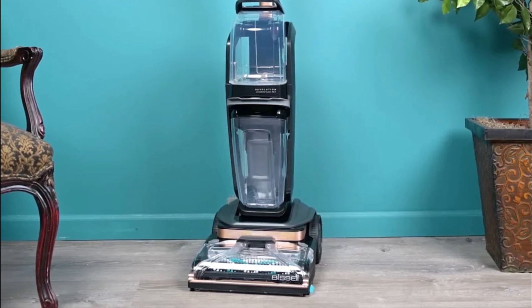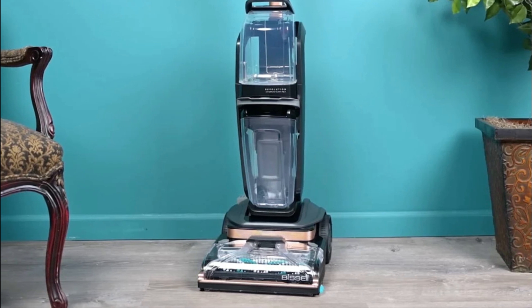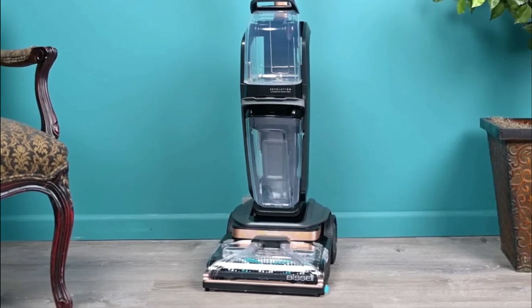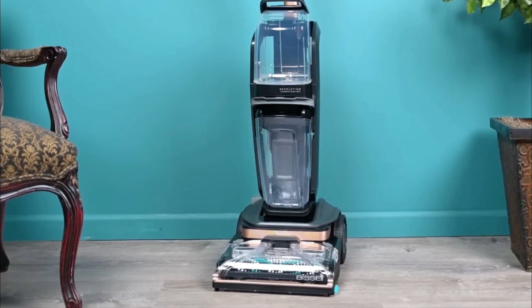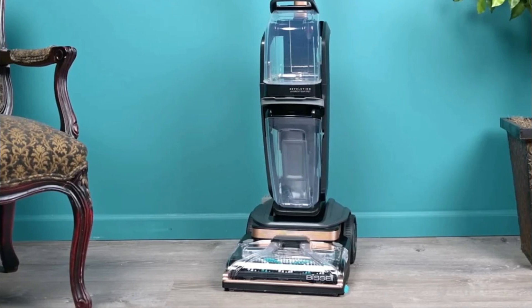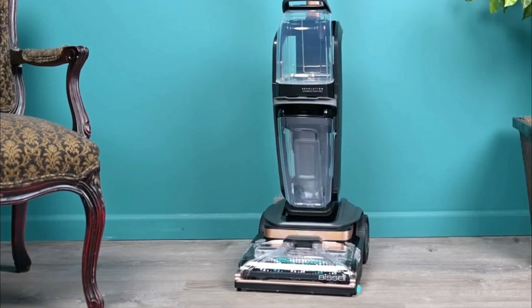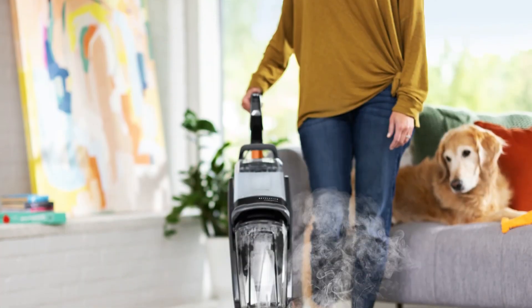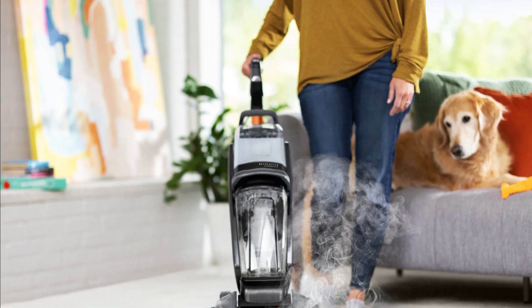CleanShot Pretreator: Similar to the Proheat 2X Revolution Pet, this carpet cleaner is equipped with a CleanShot Pretreator that tackles tough stains and spots. Express Clean Mode: This feature allows for faster drying times, making it convenient for busy households. Edge Sweep Brushes: The Edge Sweep Brushes ensure efficient cleaning along baseboards and edges of furniture.